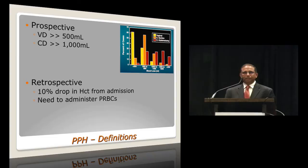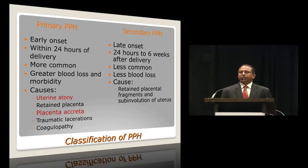Vaginal delivery expected blood loss is about less than 500 ml, and anything more would qualify as postpartum hemorrhage. For cesarean delivery, more than a liter would qualify. Other definitions include a 10% drop in hematocrit from admission levels and the need to administer packed cells postpartum. Classification: primary PPH is early onset within 24 hours, generally more common with greater blood loss, commonest cause is uterine atony, but placenta accreta is the big concern. Secondary PPH is late onset, after 24 hours up to 6 weeks, less common, less bleeding, with usual cause being retained placental fragments.